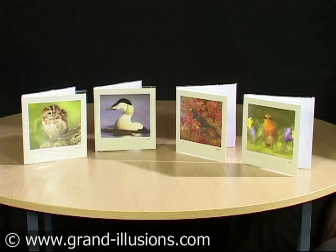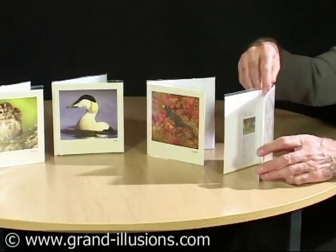Here's four bird cards, but there are 12 in the series. What's nice about them, as well as being extremely nice cards to give out, is each of them has a sound chip.